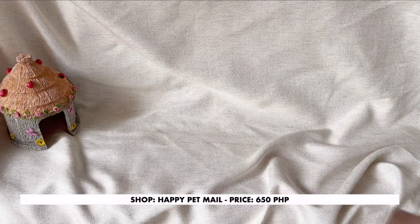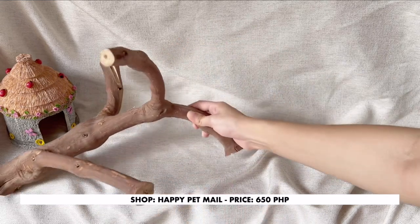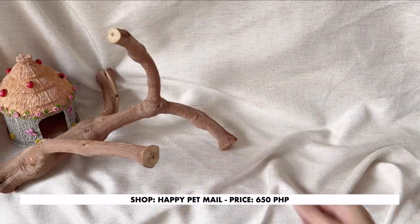I got this grapevine wood to add some depth to the cage, and I noticed that Amy likes it too because I see her going over and under it all the time.